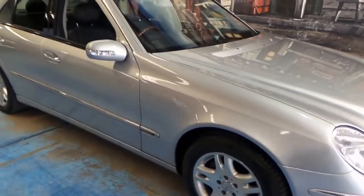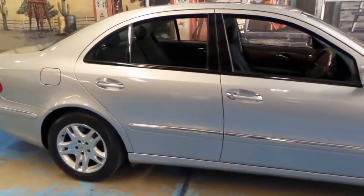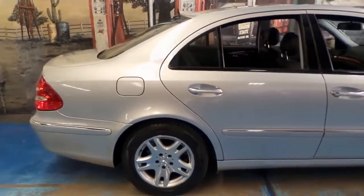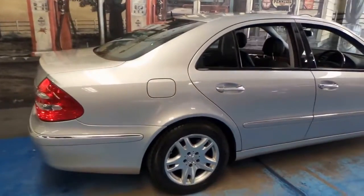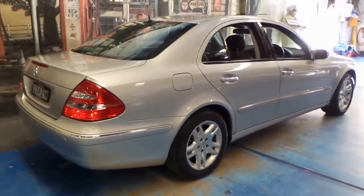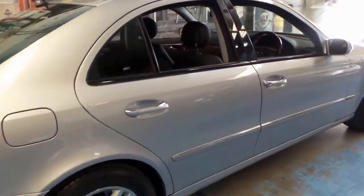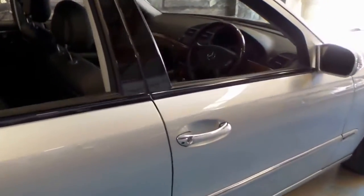We've had so many of these E-Class Mercedes-Benz, and today we have another Mercedes E320 Elegance. The reason why we're buying so many of these E-Class is because they sell quickly, they're very reliable, and they're economical.